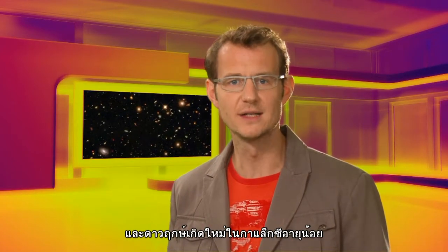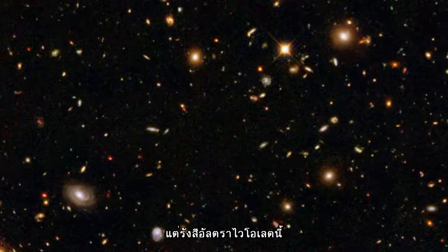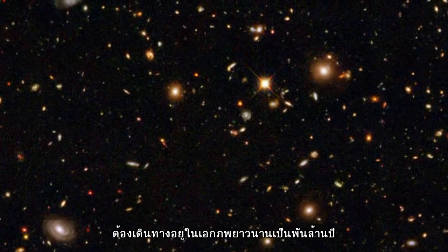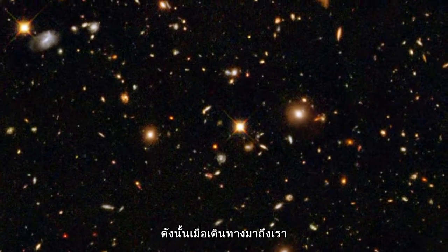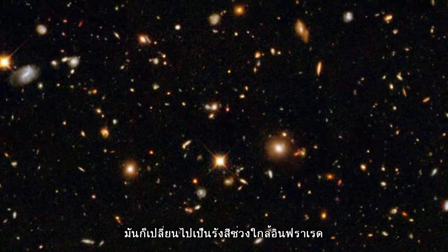Being able to see in the infrared is also very helpful when studying the most distant galaxies. The newborn stars in a young galaxy shine very brightly in the ultraviolet, but then this ultraviolet light has to travel for billions of years across the expanding universe. The expansion stretches the light waves so that when they are received by us, they have been shifted all the way into the near-infrared.